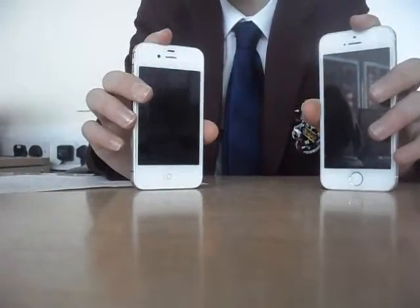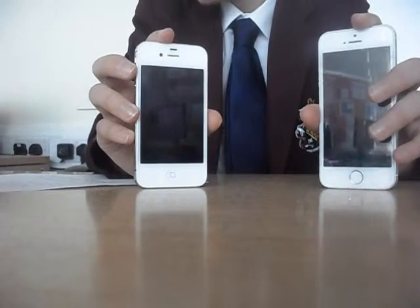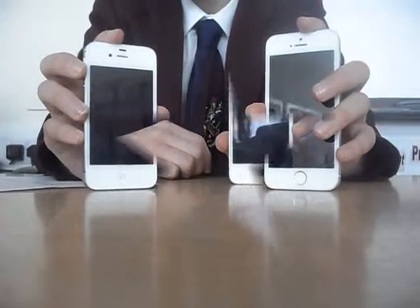The iPhone 4s has 200 hours of standby time battery. However, the iPhone 5s has 250 hours of standby time.